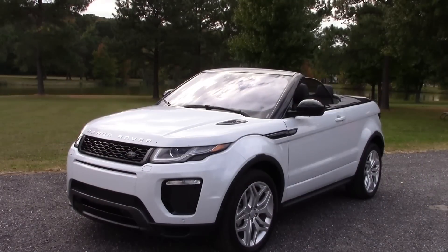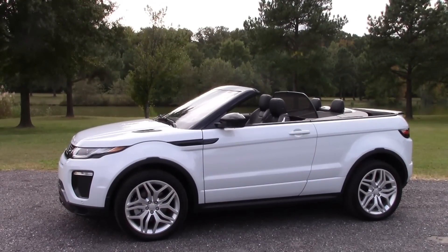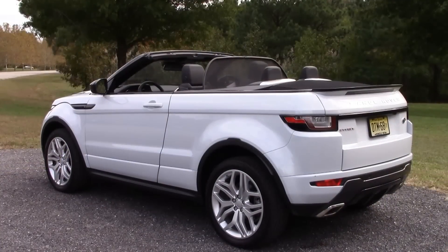Well, I'll tell you right off the bat, of course I'm impressed. Check it out. It's an SUV convertible — how could I not be? It's bold, it's sexy, it's fun, it's unique. All the things I love about cars, and in this case, SUVs. While you'd think a convertible SUV might come off as awkward looking from some angles, not so for this Range Rover Evoque. It's just really cool any way you look at it.